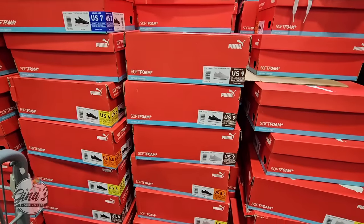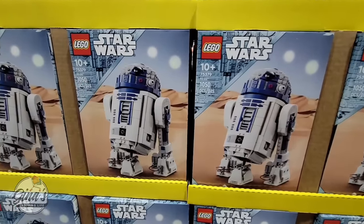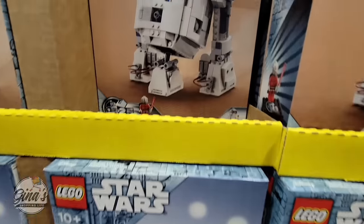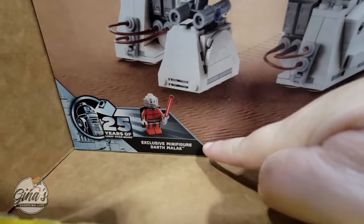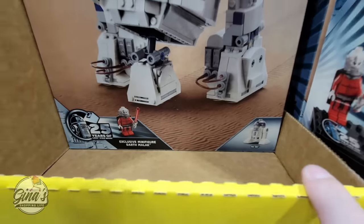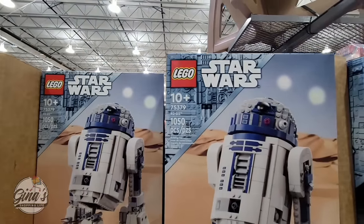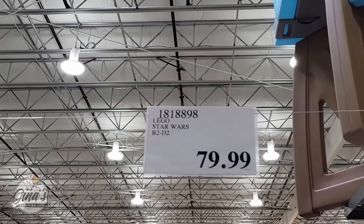We were about to leave the store when we came across some Legos. I love Star Wars, so this is R2-D2 — for ages 10 and over. It's celebrating 25 years of Star Wars Legos and has over 1,000 pieces. We didn't pick it up — we get a couple of Legos but not all of them. This one is $80.